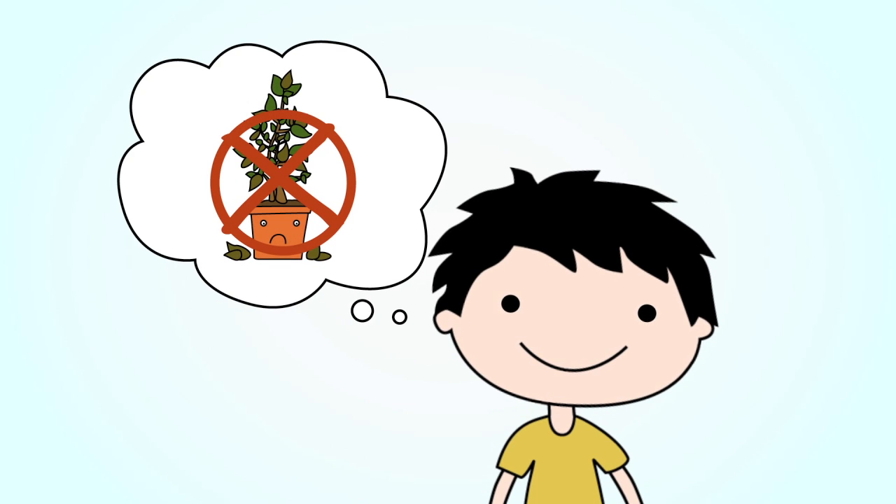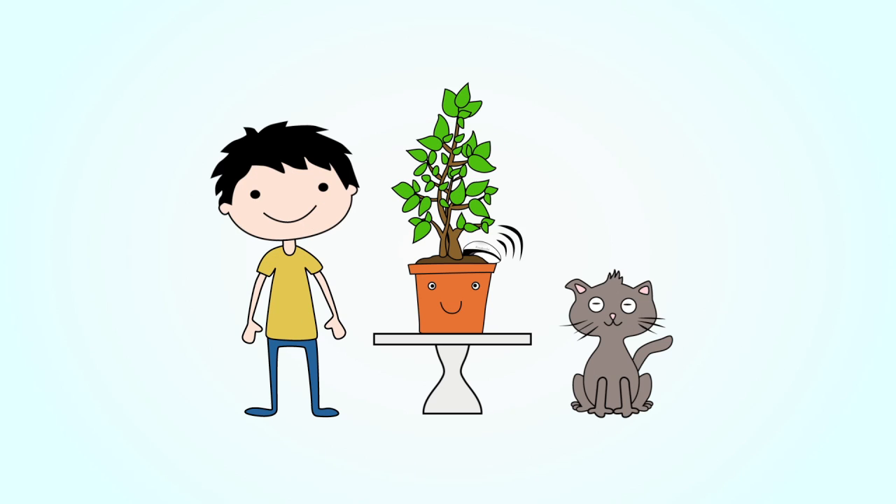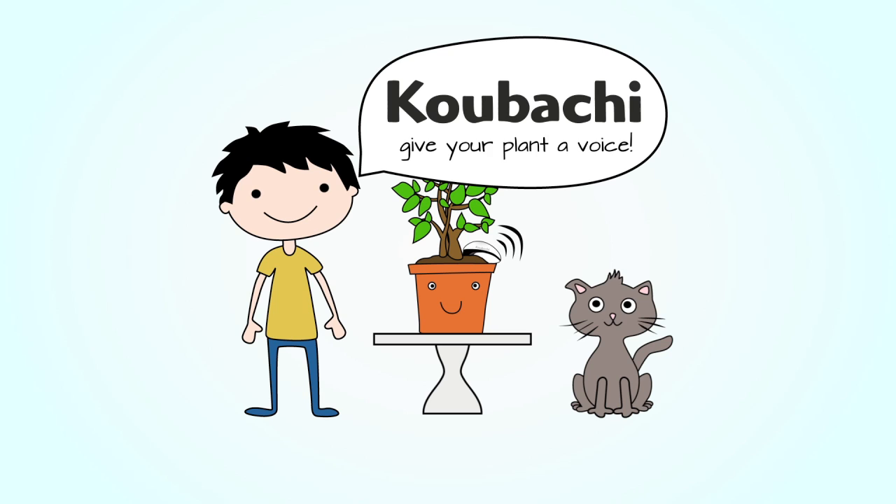So, forget about brown-leaved, unhappy plants. And always know exactly what your plants need. With Kubachi, give your plant a voice.